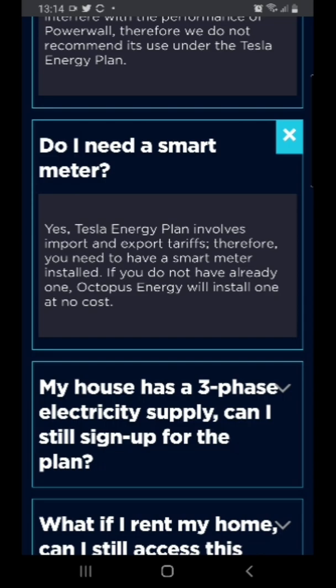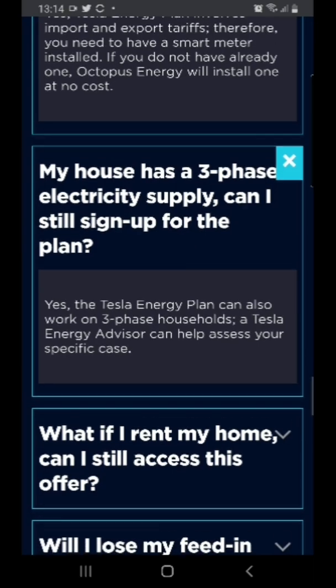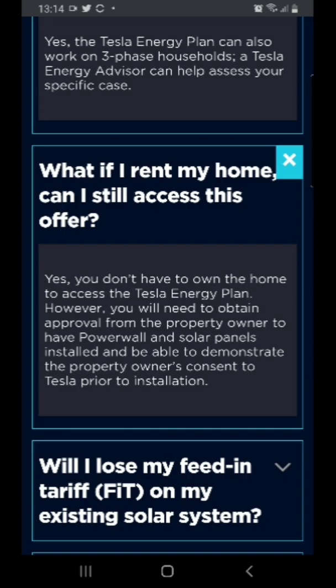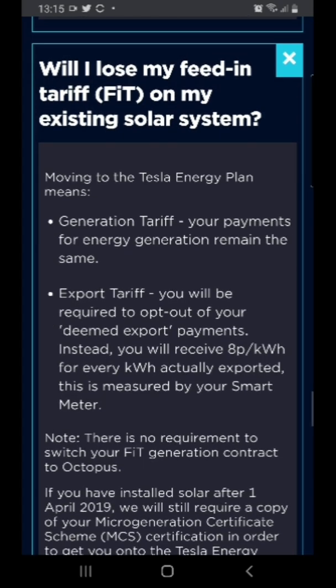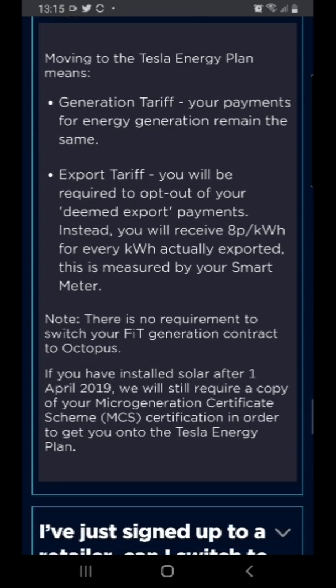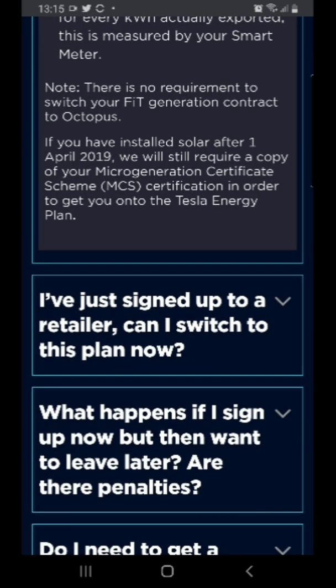I currently get about 5 pence for my export through my FIT system, and I could just about make sense of this - apart from the fact I can still do it cheaper. If you rent your home you need permission. You don't lose your feed-in tariff, but you will just be selling your export tariff, which in my case is hardly anything since we use most of what we generate. It depends on how much you're exporting - in my case it wouldn't work because I export very little. You can switch plans at any time with no penalties.